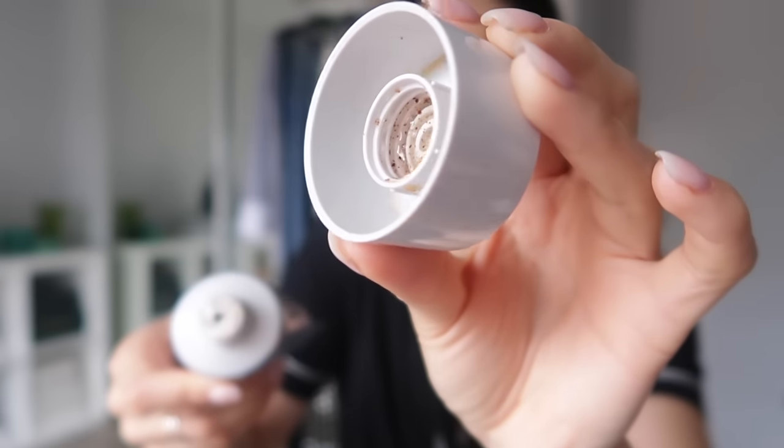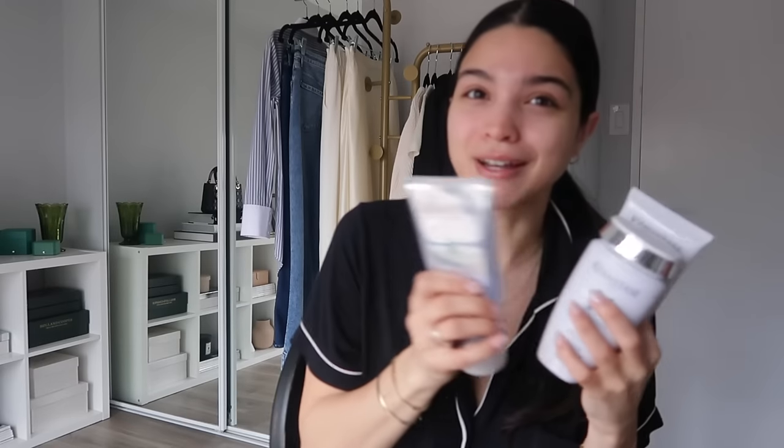The scrub was gifted to me — I wouldn't repurchase it, but for someone dealing with really bad dandruff it might be worth trying. It's supposed to purify your scalp. The texture is like a gel with a ton of little exfoliating beads — it does feel really nice on the scalp but I'm not sure how much it does. I've been using the shampoo and conditioner the most, they're almost out. Those two are game-changing and I love them.